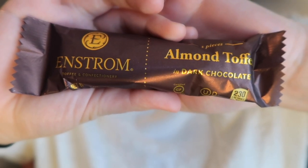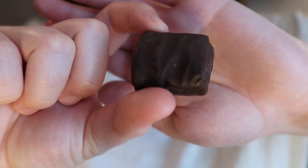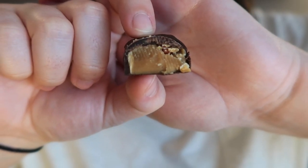Also from Enstrom Toffee and Confectionary we have almond toffee in dark chocolate. I'm really excited for this — I don't think I've ever had almond toffee with dark chocolate before. It's a totally different experience. I think I prefer the milk but this is nice too. It's a little bitter — a really dark chocolate that cuts back on the sweetness. It almost gives it like a roasty taste. I like that a lot.